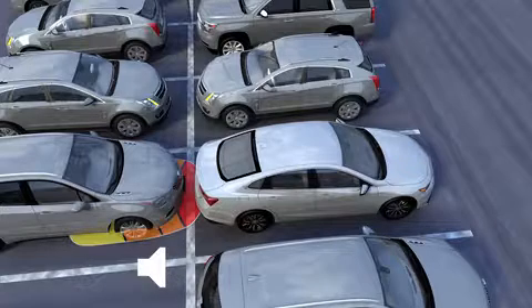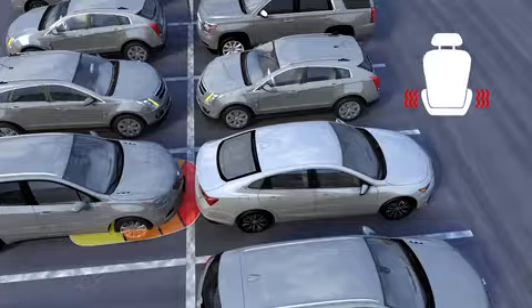repeating beeps or a continuous tone is played from the rear speakers. Or if your vehicle has the optional safety alert seat, it will pulse five times on both sides.